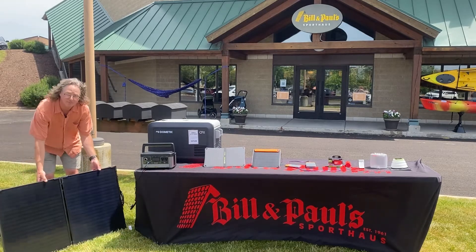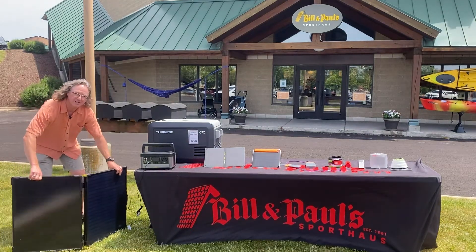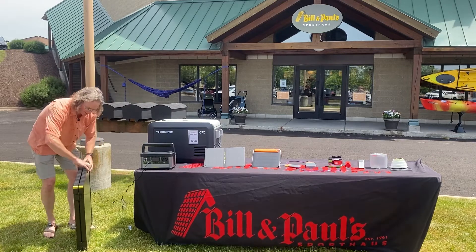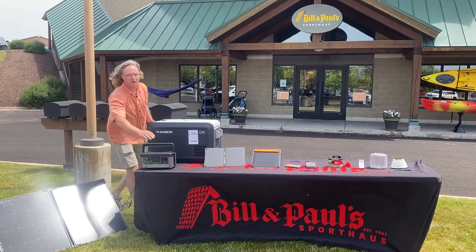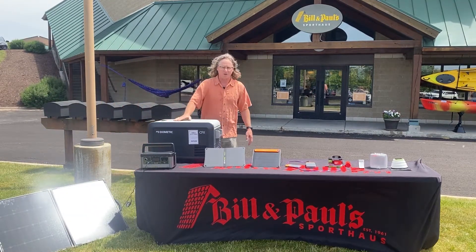We've got panels up to 100 watts here at the store. We like to keep everything in a portable fashion, so these are all designed to be put into a case and easily taken with you, set up next to your van or your camper, so while you're out playing for the day you can be storing power from the sun and come back to make sure your stuff in your cooler is still cold at the end of the day.